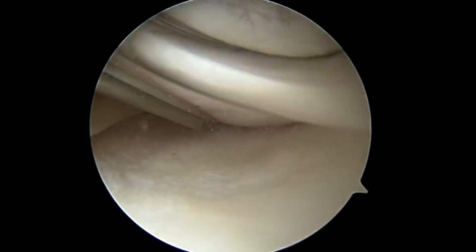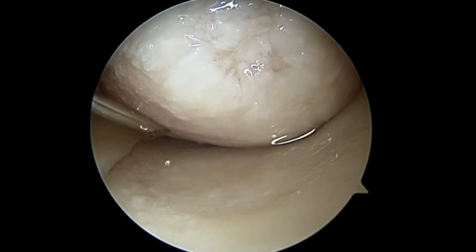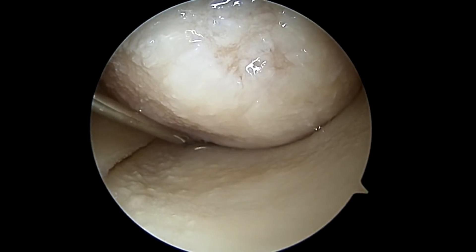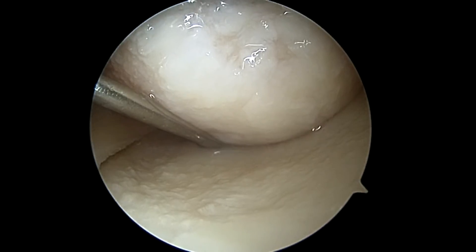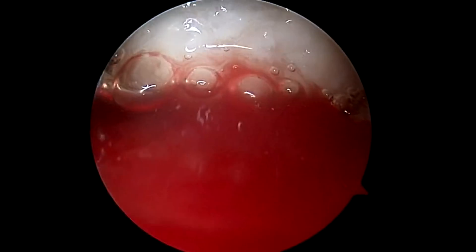Once we're done cleaning up the knee, we're going to suck all the fluid out. All that procedure was done underwater, so you can see me using this needle to drain all that excess fluid from the knee. And then finally, you're going to see me injecting the stem cells here — these are the red cells going into the knee.